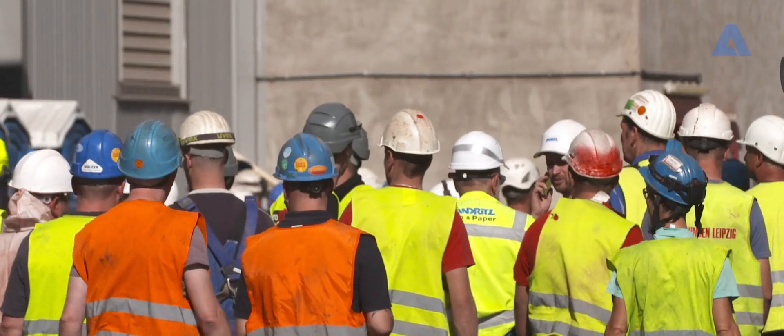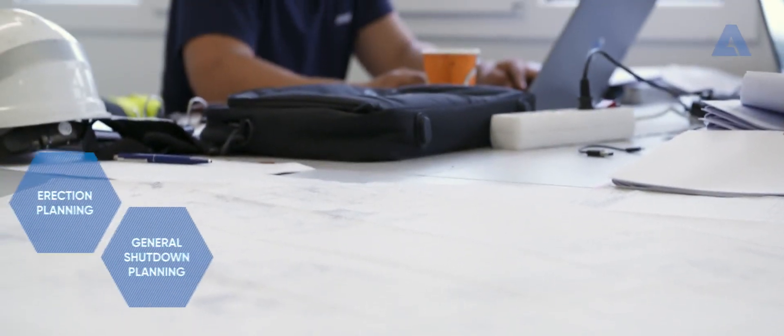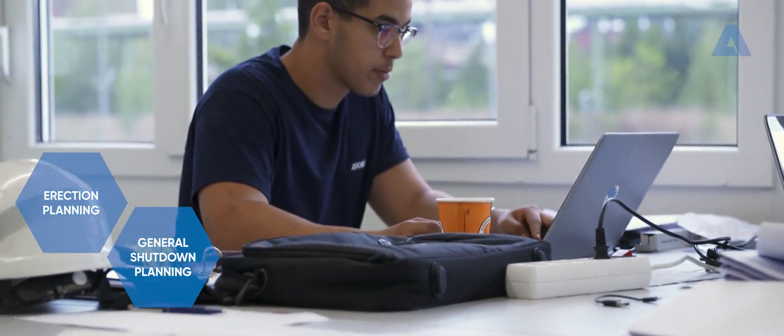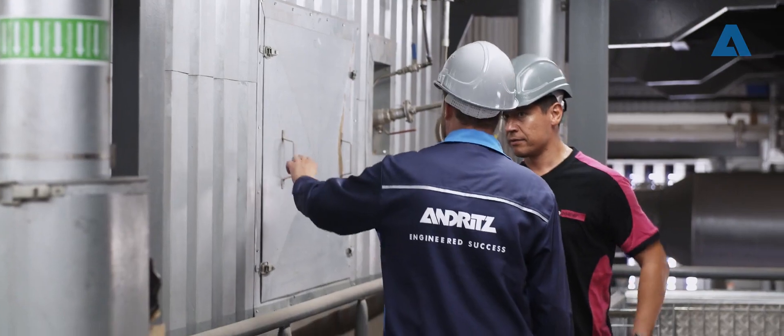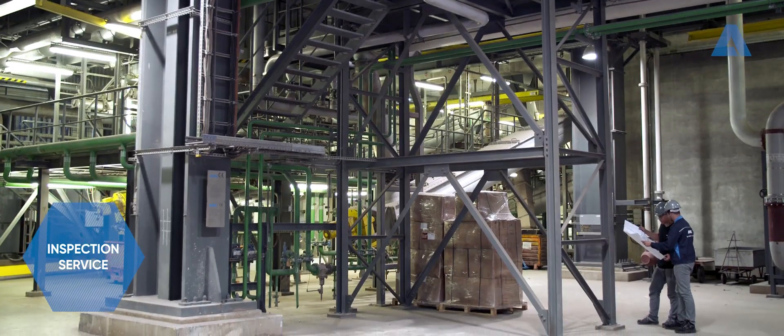The planned annual shutdown is an extremely complex set of tasks. Detailed preparations working in close cooperation with the power plant staff are essential. After all, a lot needs to be done in a short period of time without compromising quality and safety.